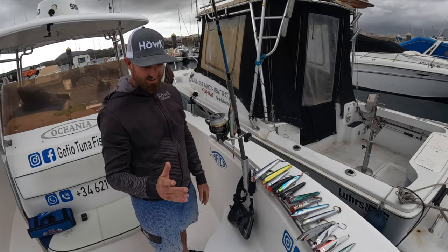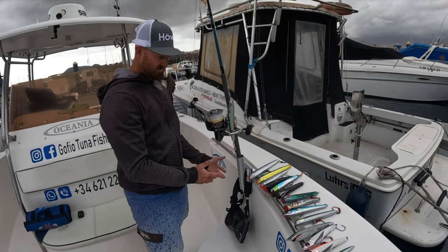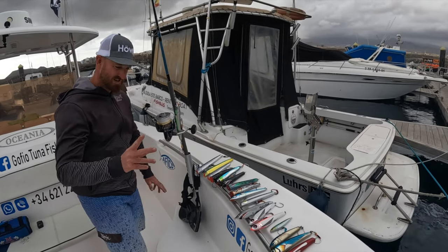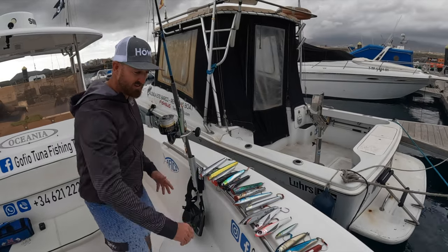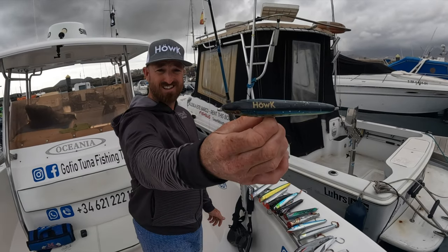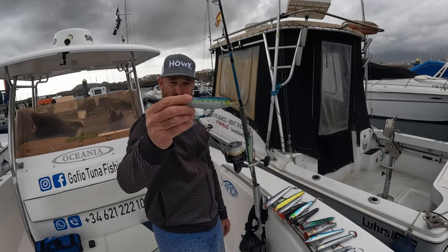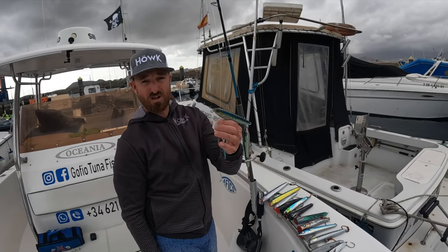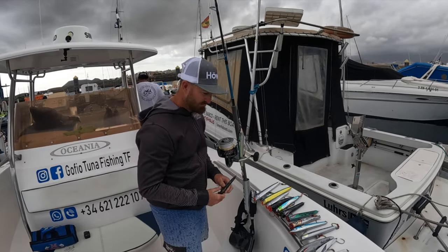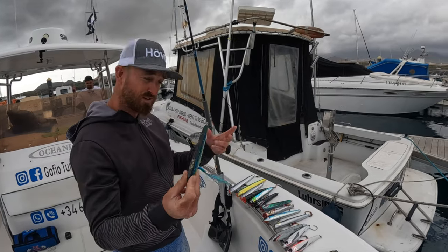As promised, my lure choice for giant bluefin tuna fishing topwater in Tenerife. I have a wide variety but most are stick baits - all floating except one. I'm a firm believer in floating stick baits. The exception is this small bullet from Hulk, 100 grams sinking, one hook. It flutters on the fall and it's a proven stick bait for when they're eating small baits and going for big bait balls and don't want the big baits.